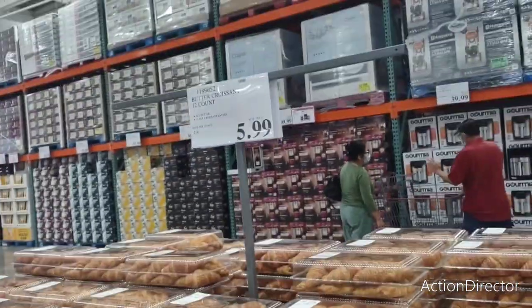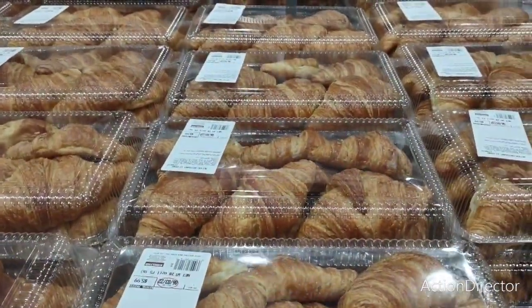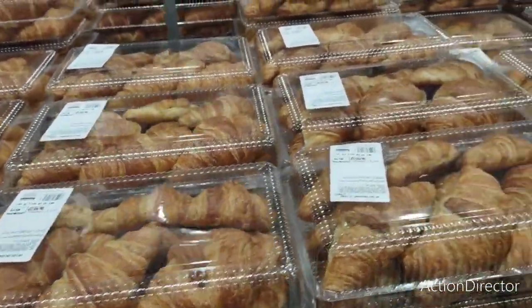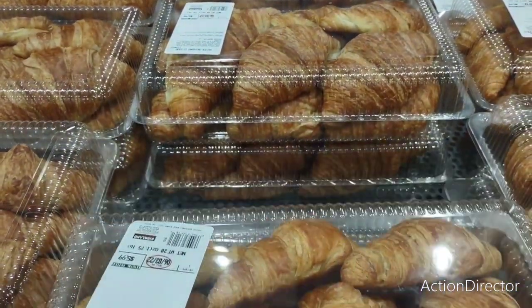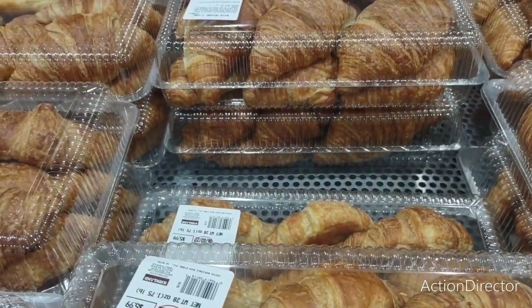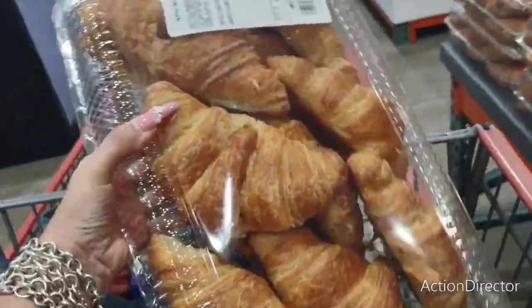All right, so we're here in Costco and we're gonna see what's going on. They do have croissants for $5.99 — 12 count. My husband would eat these, so I'm gonna put them in. The expiration date is 6/30 — I wonder if I can freeze these. It's still about 30 days to eat them, so that's pretty good.